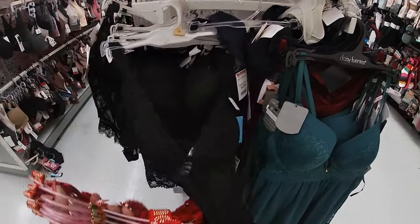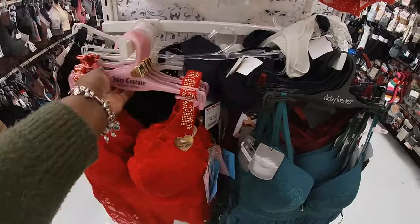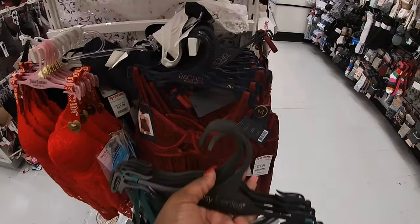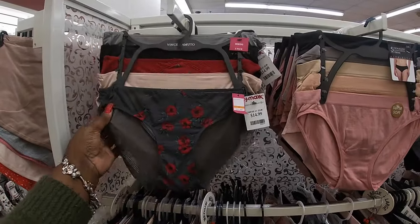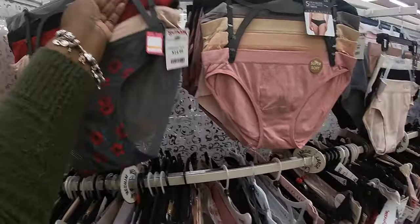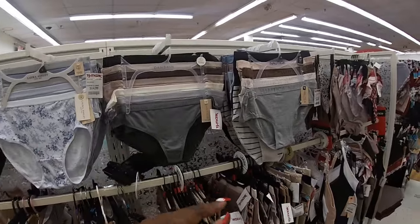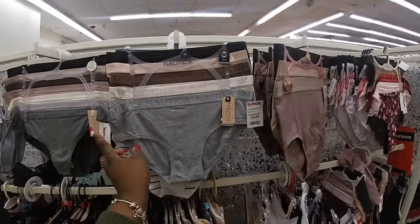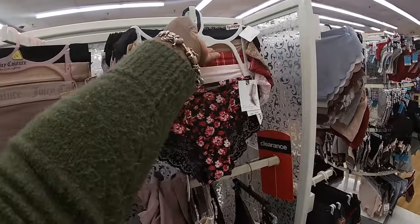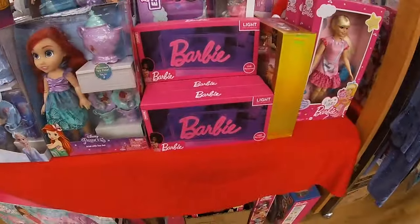Juicy Couture, this one is 13. And there's a black one behind it, 12. Rachel Roy 13. Vince Camuto 15. 14, Danskin 17, 15. Juicy Couture, and then these Jessica Simpsons are cute. Cute Barbie light — 17. Got a lot of toys and stuff on this table too of course.